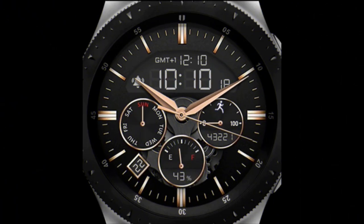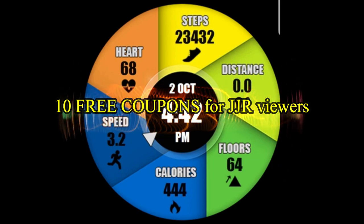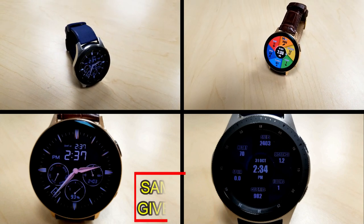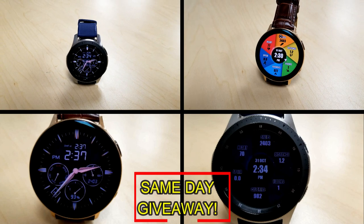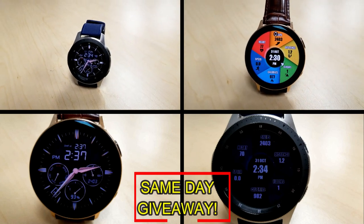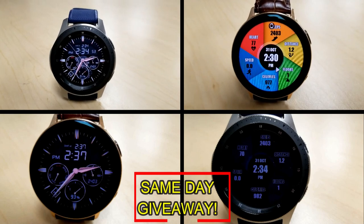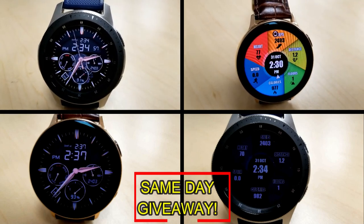If you want more information on the watch faces reviewed today, simply do a search in the Galaxy App Store under the name of the face. The full details including the direct link are in the video description. I'm also giving away free coupons to random lucky viewers that comment below — I'll leave a reply under the winner's comments to let them know how they can get a coupon. Good luck to everyone, enjoy the rest of your day, and I'll catch you in the next episode.